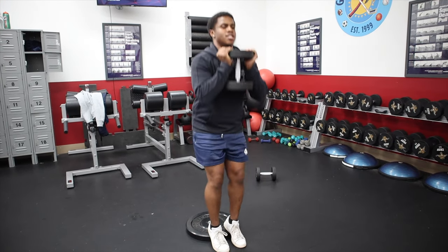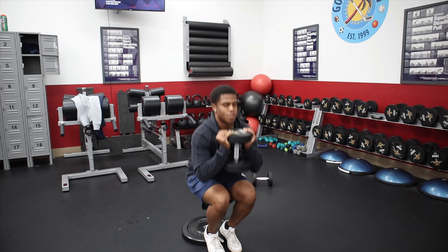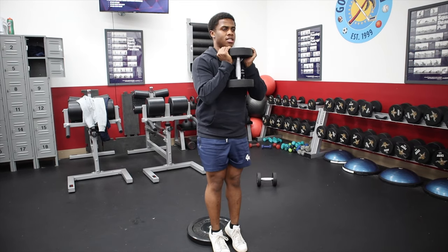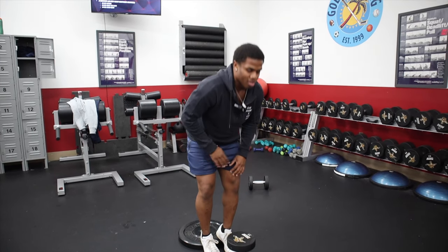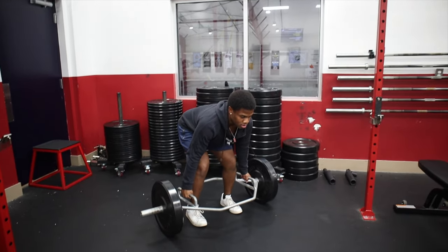Finishing up the elevated squats — I can feel my groin a little bit. I really like these rounds we got going on. It's very quick and extremely effective because we're only on the first round and our legs are dead already. Shoulder width apart for the hex bar.